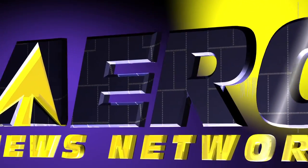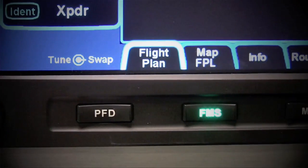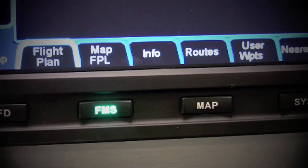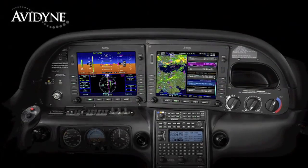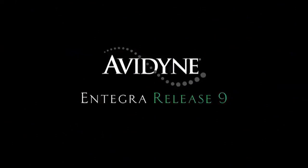Aero TV is brought to you by Avidyne. Integra Release 9 sets a new standard with the easiest-to-use pilot interface in all of general aviation. Access to any of Release 9's powerful capabilities is as simple as pressing the desired bi-directional page key; pressing the same key in a desired direction navigates the clearly labeled tabs with no more guessing as to what a given pilot input would do. Avidyne's Integra Release 9 is the next generation in fully integrated flight deck technology, and the easiest-to-use page and tab user interface is just one of the many benefits designed to make your flying easier and safer.